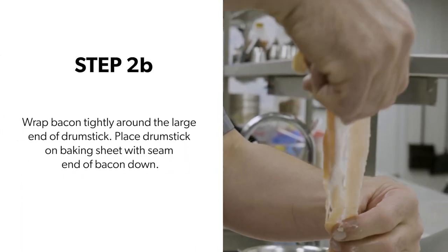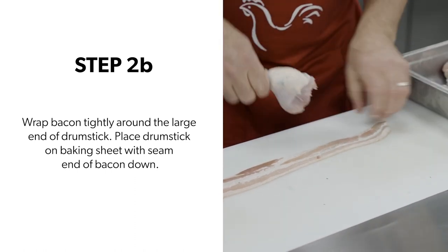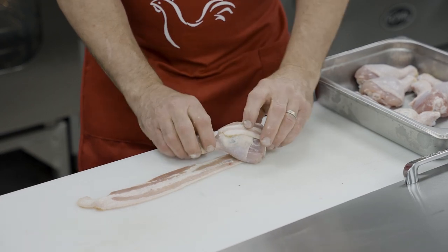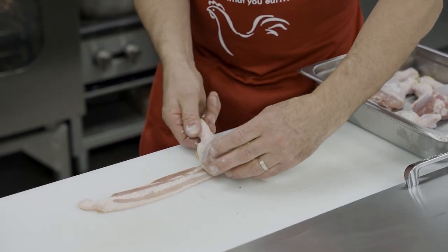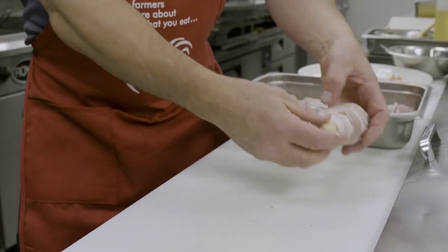Then tightly wrap a slice of bacon around the large end of the drumstick. Here's my pro tip with wrapping these: take the bacon, starting it up over the drumstick, and then roll. Keeps it a little bit tighter on there.